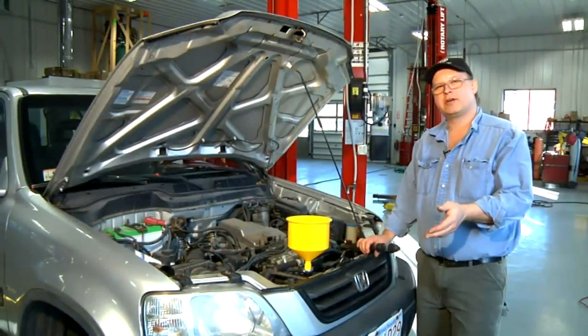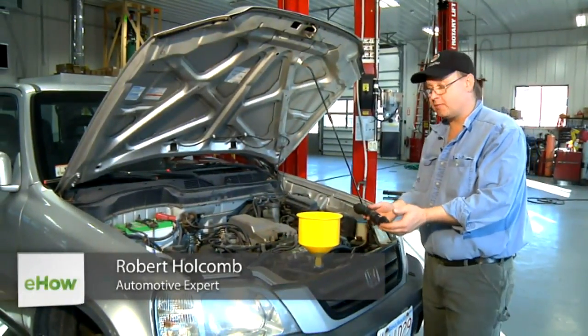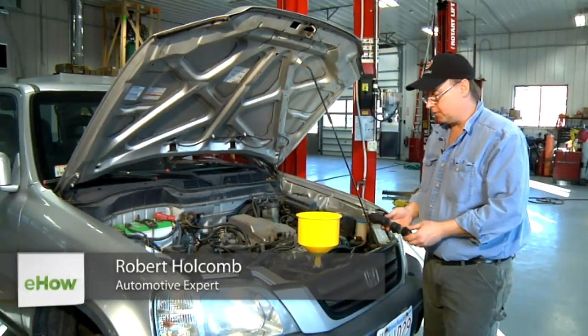Hi, I'm Bob Holcomb from Apex Automotive in Great Barrington, Massachusetts. Today we're going to look at how to check for exhaust fumes in the antifreeze.